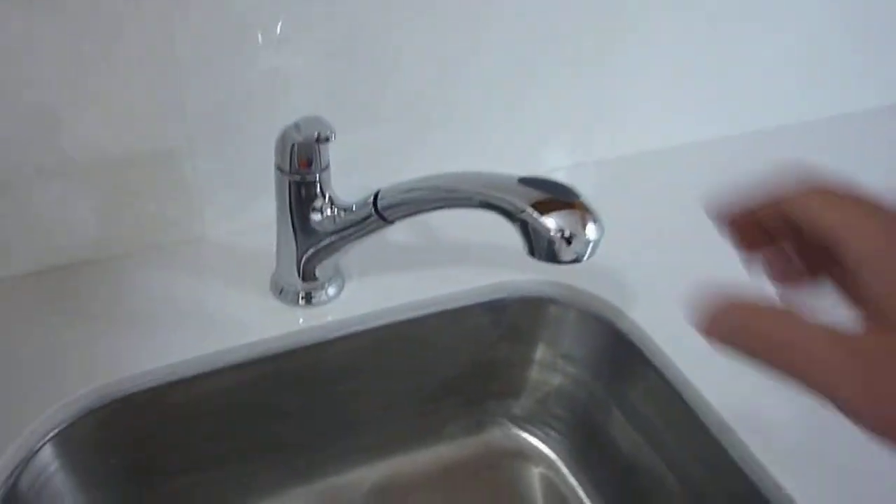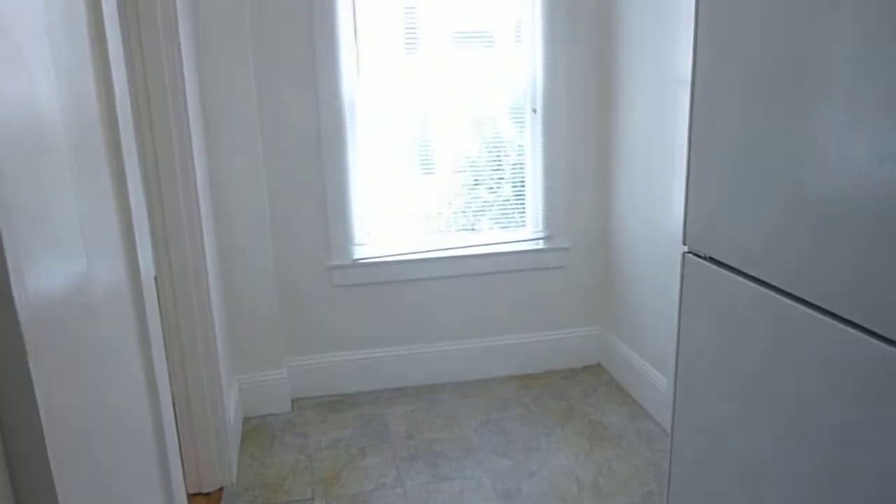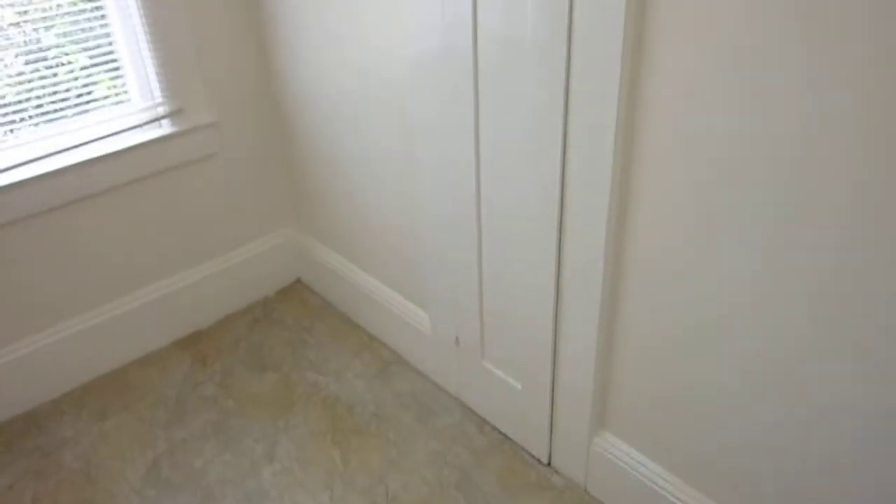It also features new maple cabinets, a full-size sink with retractable faucet, and a breakfast area with a sunny window. The pull-out ironing board seems to remain.